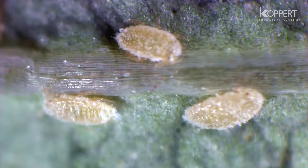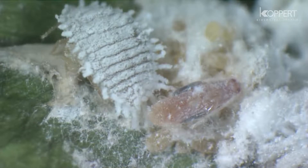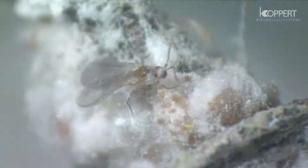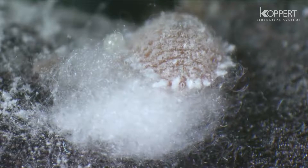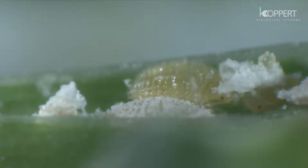Second instar nymphs are darker and less active. The males develop further inside a cottony cocoon, and a winged male eventually emerges from the pupa. Female nymphs, on the other hand, settle on the leaf and begin to secrete wax, molting into further stages without a complete metamorphosis.